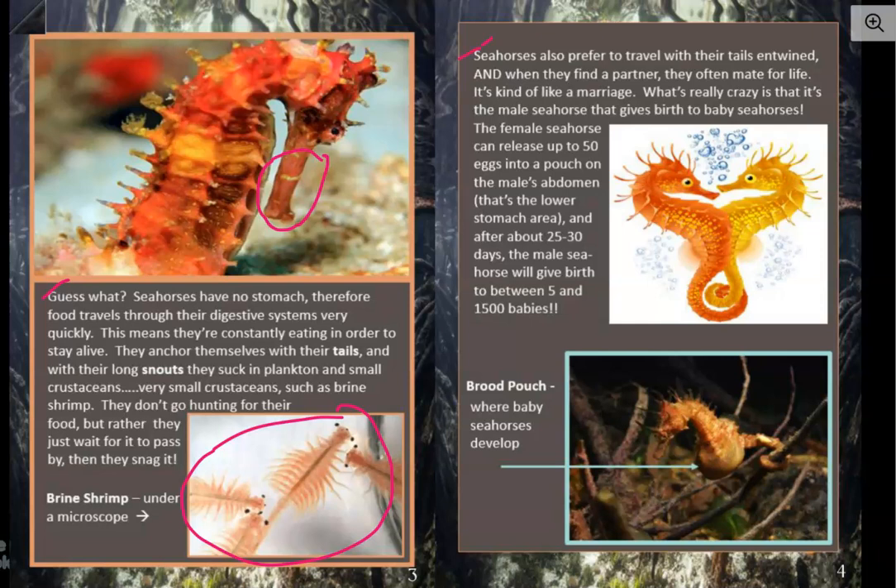Seahorses also prefer to travel with their tails entwined. And when they find a partner, they often mate for life. It's kind of like a marriage. What's really crazy is that it's the male seahorse that gives birth to baby seahorses. The female seahorse can release up to 50 eggs into a pouch on the male's abdomen. That's the lower stomach area. And after about 25 to 30 days, the male seahorse will give birth to between 5 and 1,500 babies. Usually we think of the lady as giving birth, but in this case it's the male seahorse.